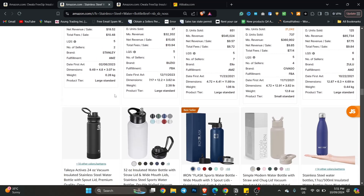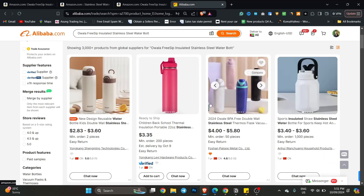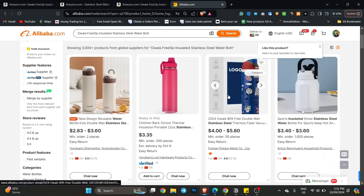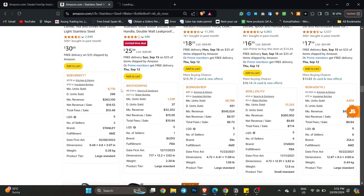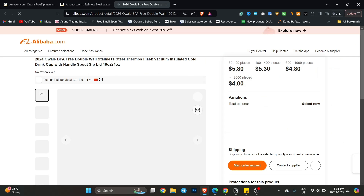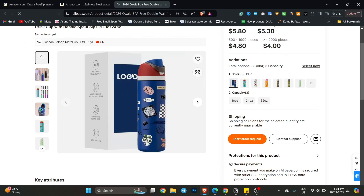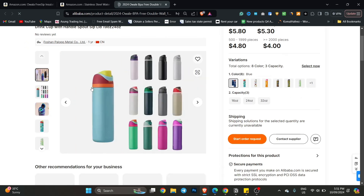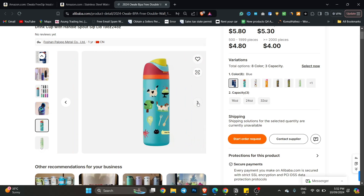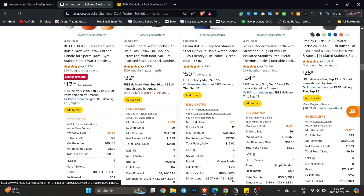You will be able to research. For example, I will show you on Alibaba. If I go to Alibaba, you will see this is the Ovala BPA-free product. BPA-free is a term used for plastic-free material. They say BPA-free double wall stainless steel thermos flask vacuum insulated cold drink cup. So this is what this company made for Ovala. But if you look at it, you can make it better with design — launch this kind of design for children and see how it performs.